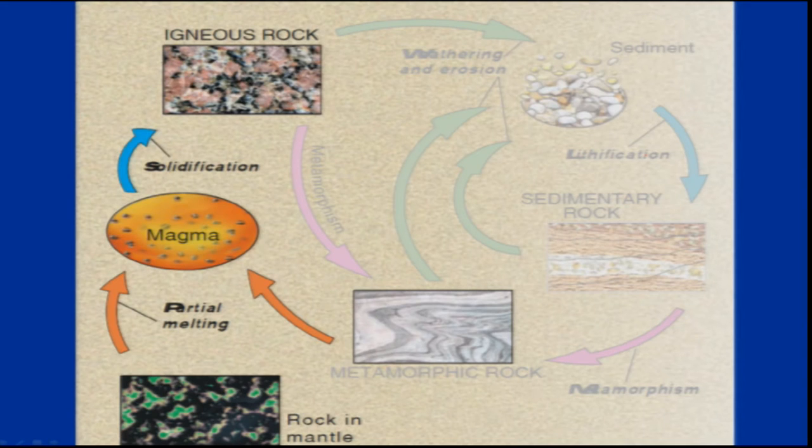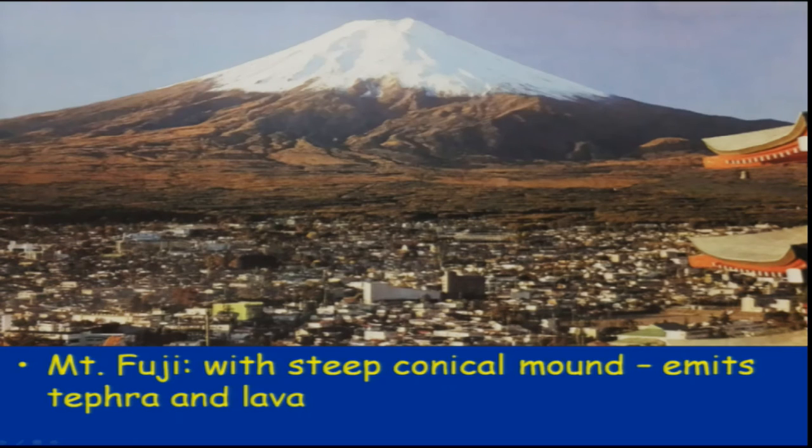Now let us start with the igneous rocks. When we talked about the rock cycle, we discussed that magma which has melted will come up and then solidify. The magma either comes out on the surface as extrusion or remains as an intrusion below the surface. So we will have extrusive rocks and we will have intrusive rocks.